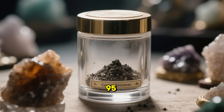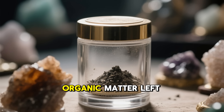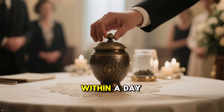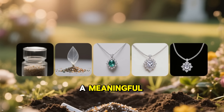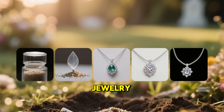Cremains are about 95% bone minerals — calcium, sodium, and phosphorus — with no DNA or organic matter left. They're inert, like fine gravel, and returned to the family in an urn within a day or two. From there, choices abound: scatter them in a meaningful place with legal permits, bury in a niche, or even turn them into memorial jewelry.